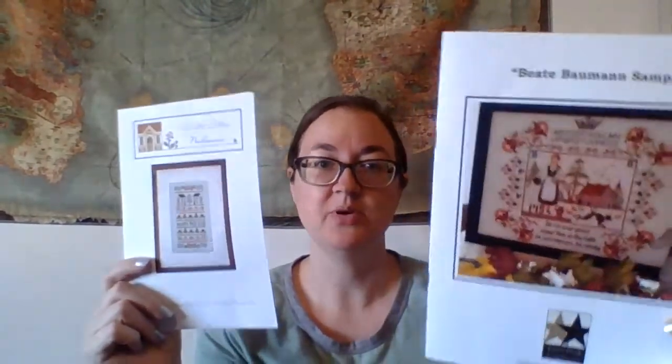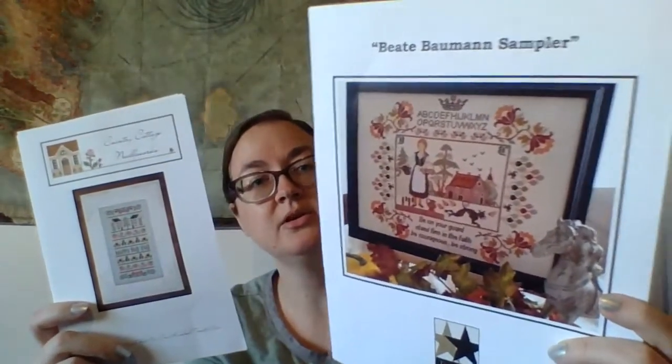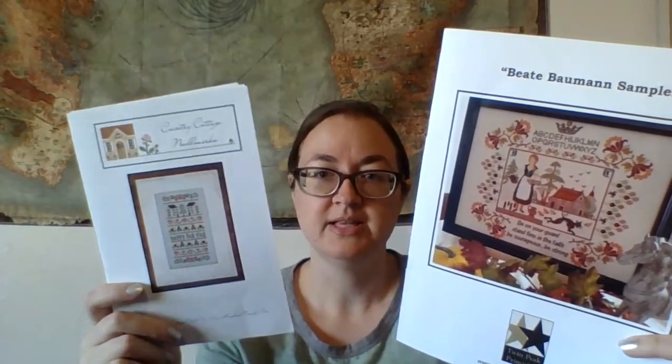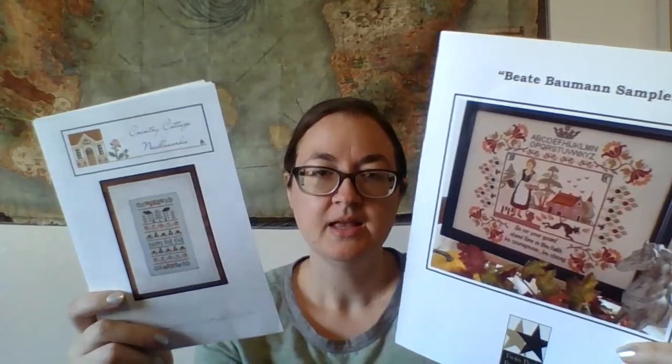One more thing I wanted to ask: which of my birthday-month new starts should I start next? I have Happy Fall Y'all from Country Cottage Needleworks, and the Beate Baumann Sampler from Twin Peaks Primitives. I'm going to be starting both of them, but which one should be my very next start? Let me know what you think down in the comments — Happy Fall or the BD Bauman sampler.